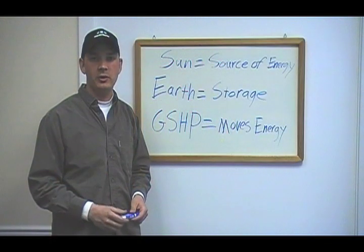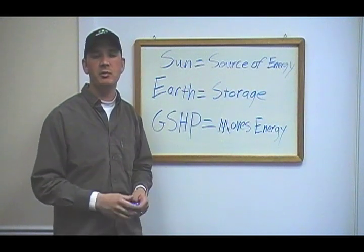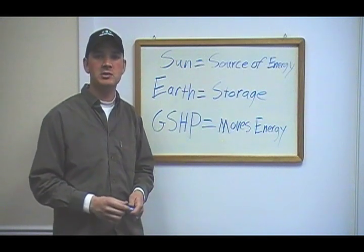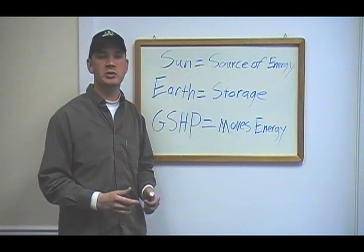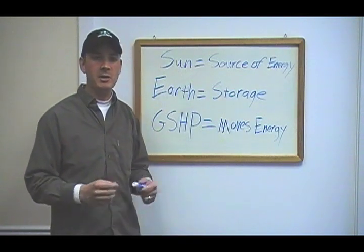Hi folks, this is James with geothermalhelp.com. I'm going to do a short video on the very basic fundamentals of geothermal heat pump systems, also known as ground source heat pumps, also known as geo exchange.